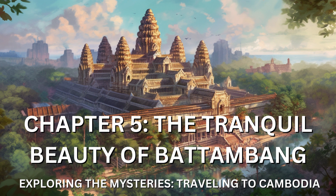Battambang was also home to several ancient temples that offered a glimpse into the region's spiritual and historical past. I ventured to Wat Ek Phnom, a temple complex dating back to the 11th century. Its weathered stone structures stood as a testament to the passage of time and the endurance of faith. I immersed myself in the peaceful ambiance, observing the devout worshippers paying their respects and finding solace in their prayers.